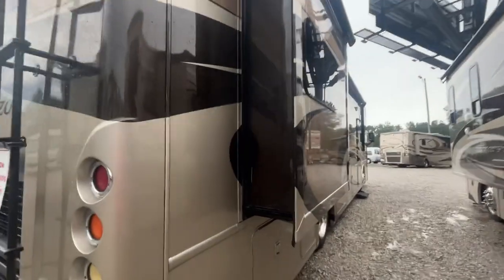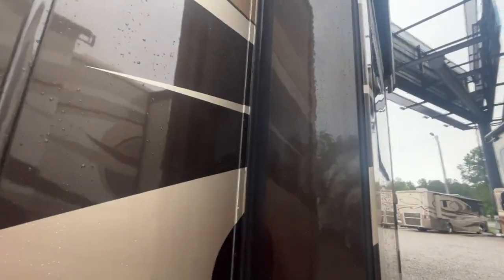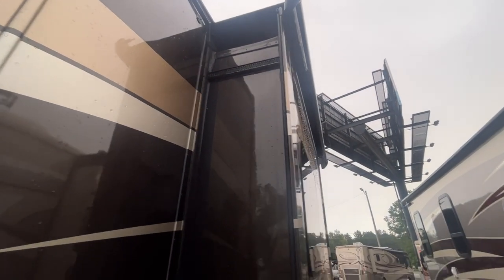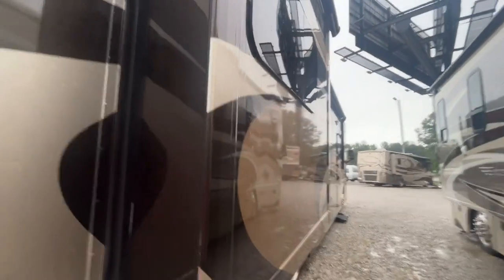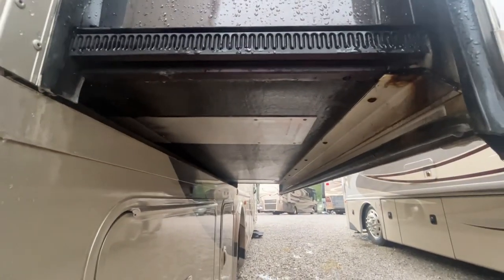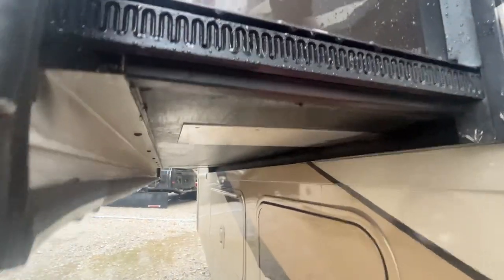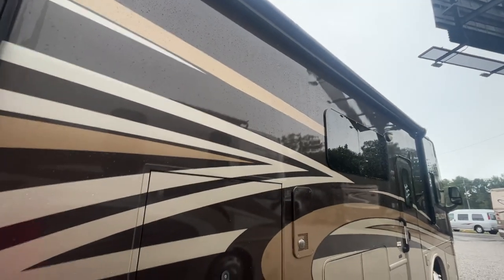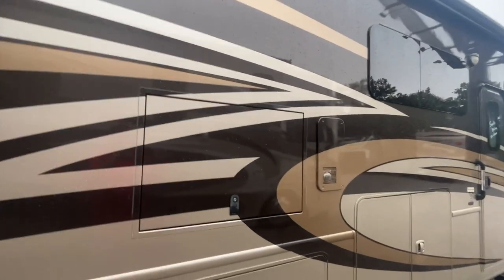Coming around to the other slide — everything looks good up the side. The slide topper looks good. The paint looks good. Let's go up underneath — nice and strong on this side. Rubber looks real good too. You don't see any holes in the slide topper. Now these slide toppers and the awnings — they'll get new fabric if they need it. So if our guys check it out and they need it, they're going to get it.